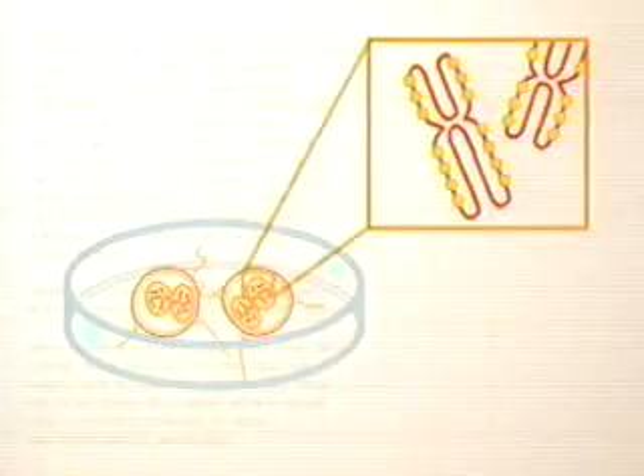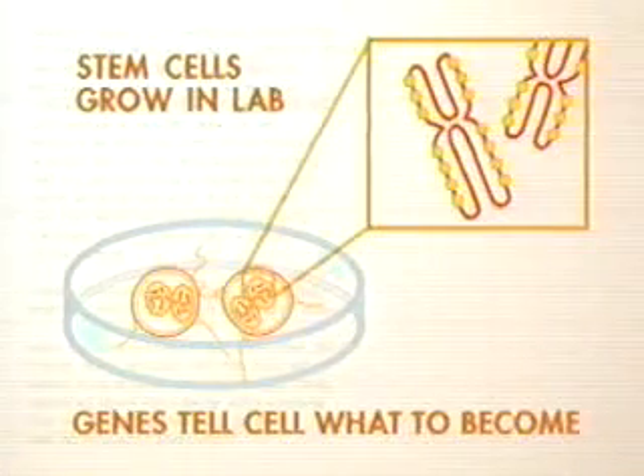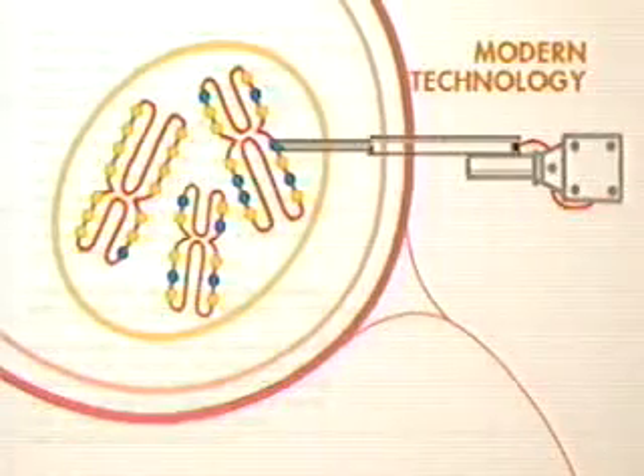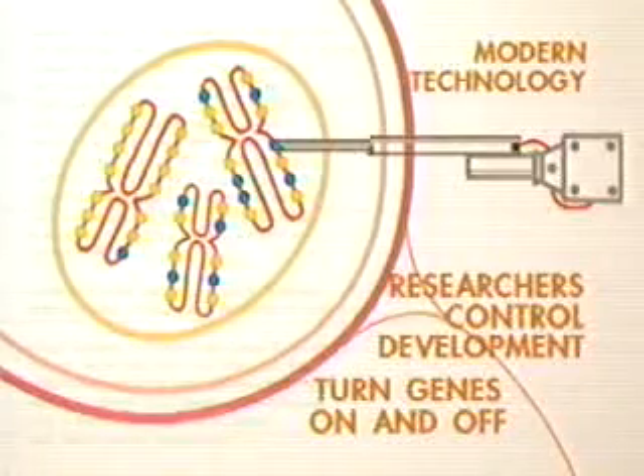When scientists grow stem cells in the lab, they use the ability of the cell to replicate itself. Genes give each cell the directions it needs to determine what kind of cell to become. Through modern technology, laboratory scientists can turn genes on and off, allowing researchers to control the development of these cells.